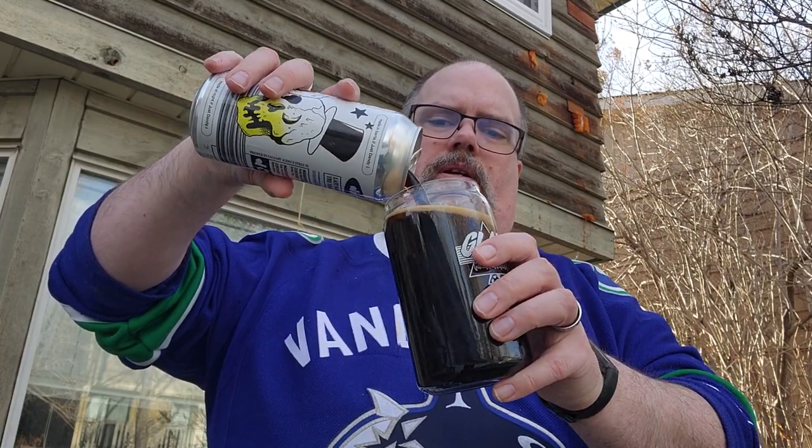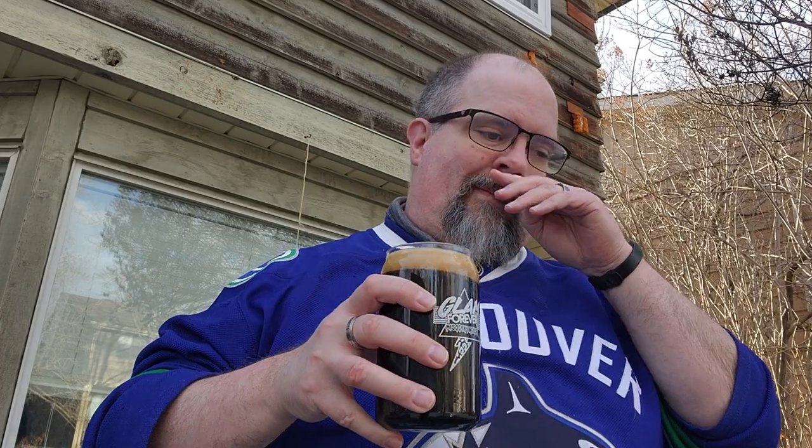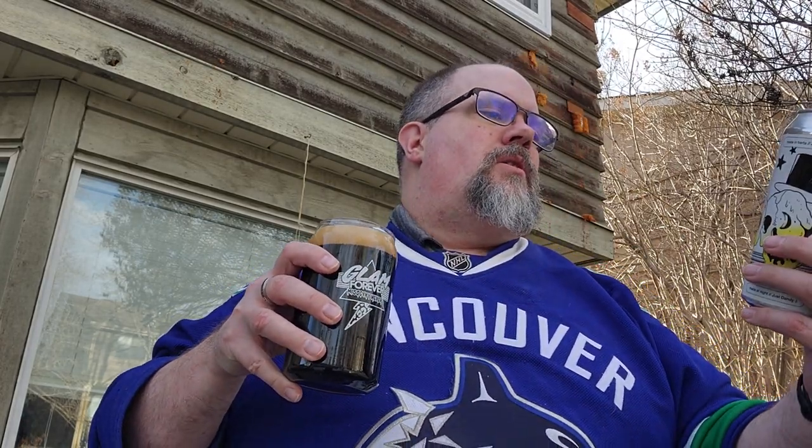Not looking too bad. I don't think it's barrel aged — it's just a very strong stout. Very dark stout. Tan head on there, about one finger's worth.